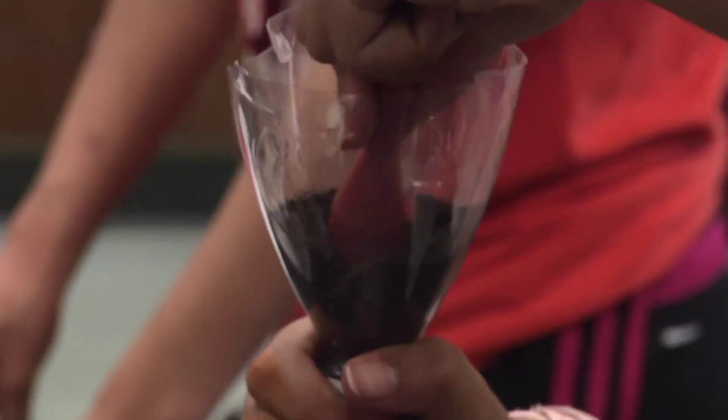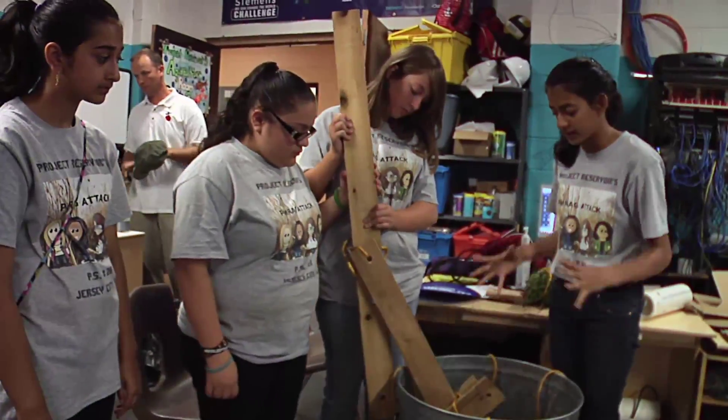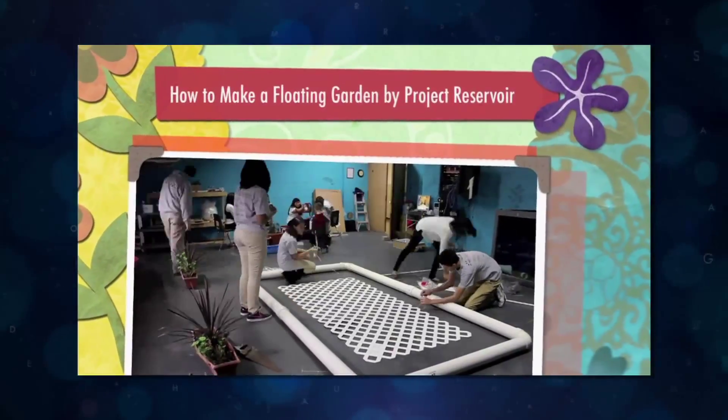One of our emphases with Project Reservoir is creating teams. Currently, we have four different teams in this year's eighth grade competitions, developing their projects for national competitions. Some of the teams are working on different aspects of environmental science. Some of you may see behind me here are some past chinampas that were built by previous members of the project.